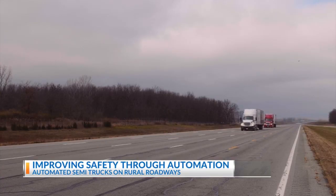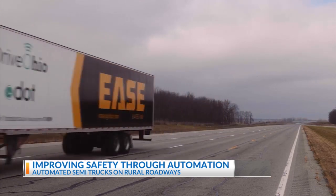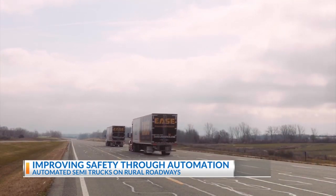DriveOhio partnered with Dublin-based Ease Logistics for the federally funded project, and together they hit a milestone this past week by being the first automation test system to actually deliver freight. We're always looking for new innovative ways to change and move forward the transportation industry, so it seemed like the perfect combination for us, and we were lucky enough to be awarded the host fleet for this project.